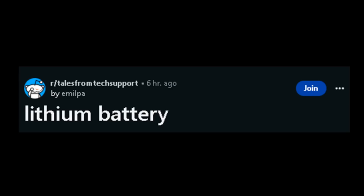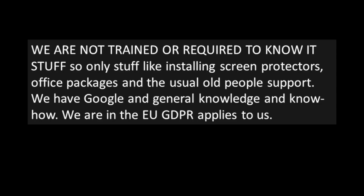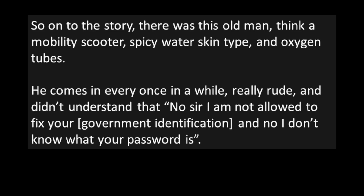"Lithium Battery." So a few background facts. I'm an engineering student. I worked at a large Scandinavian electronics store as an in-person external support person for customers. We are not trained or required to know IT stuff, so only stuff like installing screen protectors, office packages, and the usual old people's support. We have Google and general knowledge and know-how. We are in the EU, so GDPR applies to us. So on to the story.